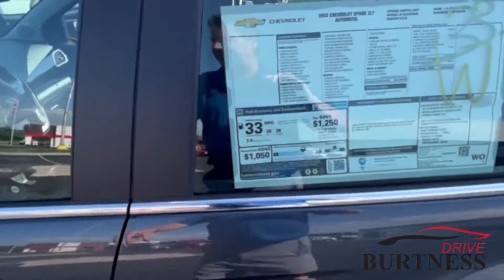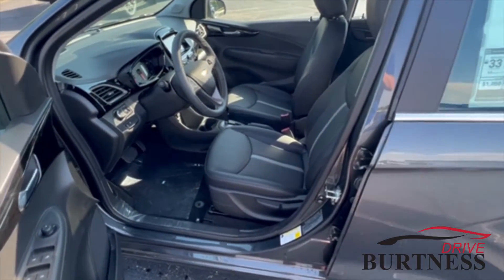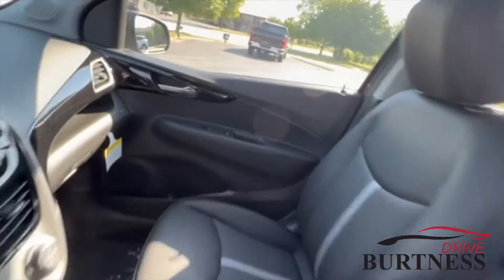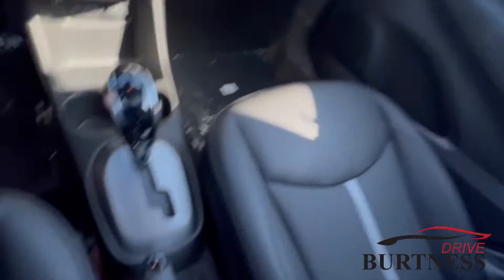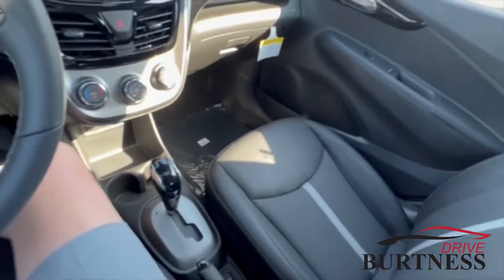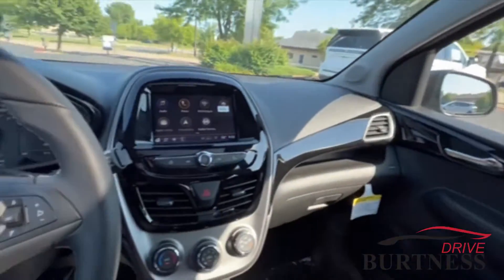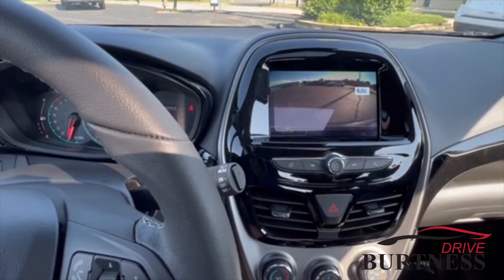It does have some good safety features. It's got lane departure warning, forward collision alert, rear park assist, backup camera, heated seats, cruise control, Bluetooth, there's the sunroof, and Apple CarPlay and Android Auto are also on this vehicle.